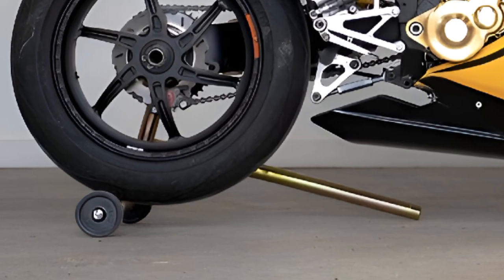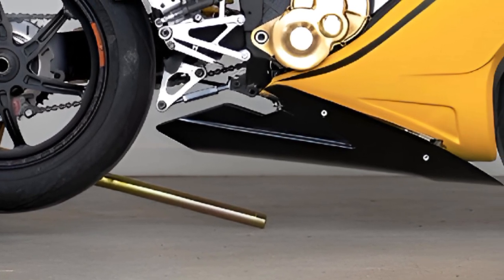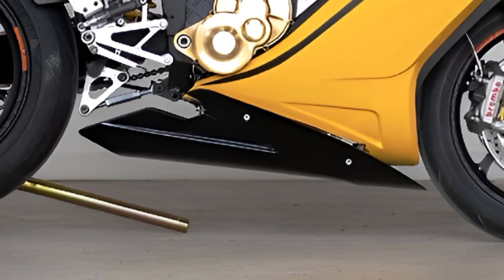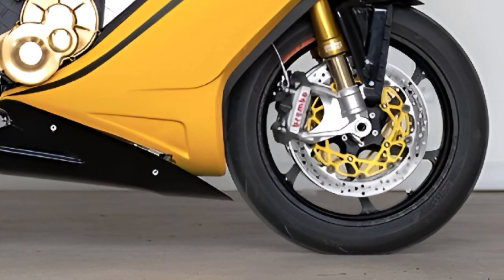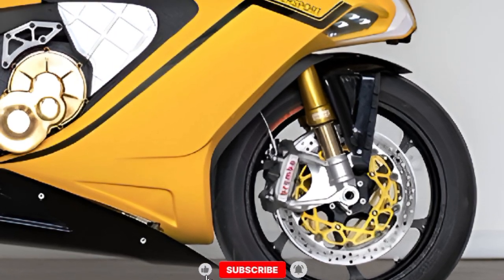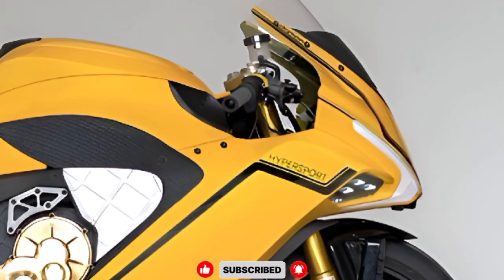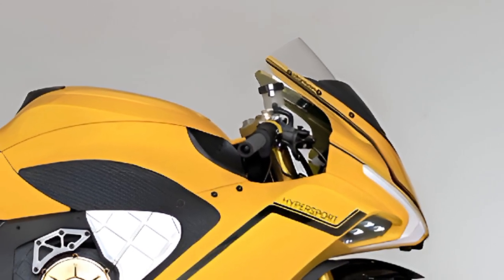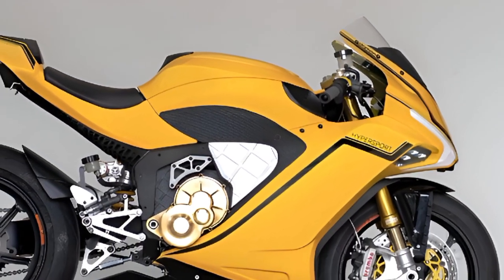Now let's talk about performance. The 2026 Daemon Hypersport is powered by a 100% electric powertrain that delivers jaw-dropping numbers: 200 horsepower, 200 Newton meters of torque, and a top speed of 200 miles per hour. That's not just marketing hype — the acceleration is insane, with 0 to 60 miles per hour in under three seconds.